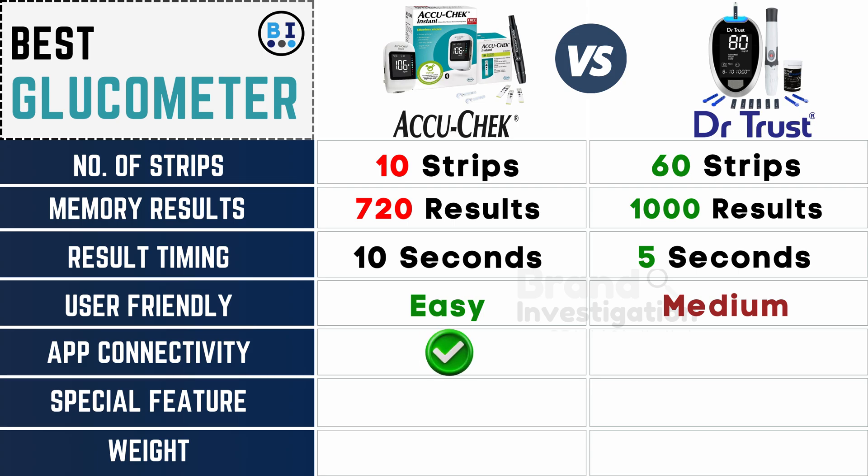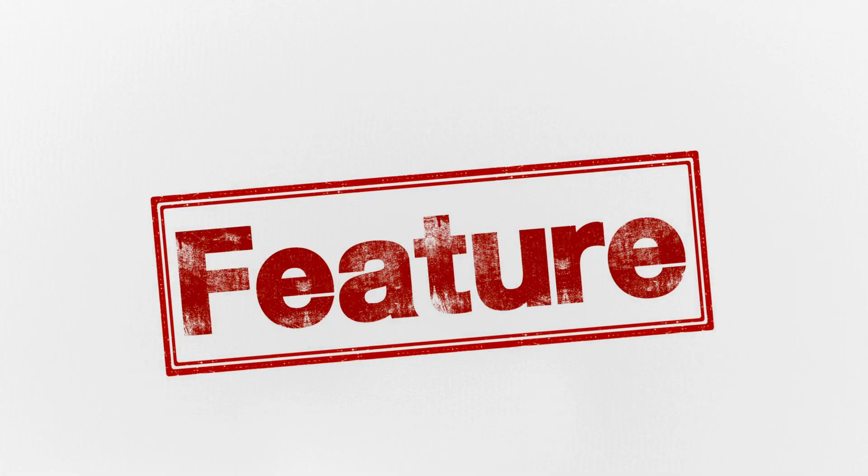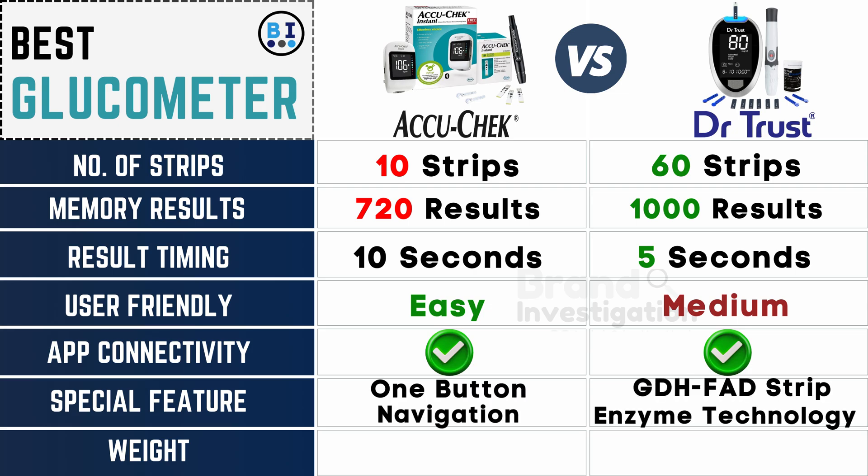Both glucometers feature app connectivity. The Accu-Chek glucometer's special feature is one-button navigation, while the Dr. Trust glucometer's special feature is GDH-FAT strip enzyme technology.